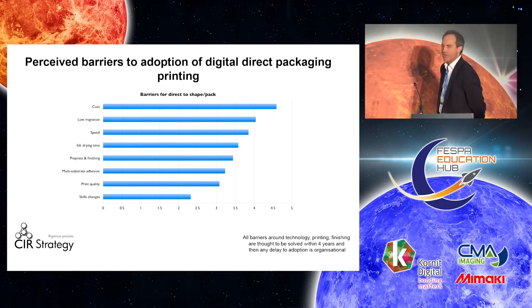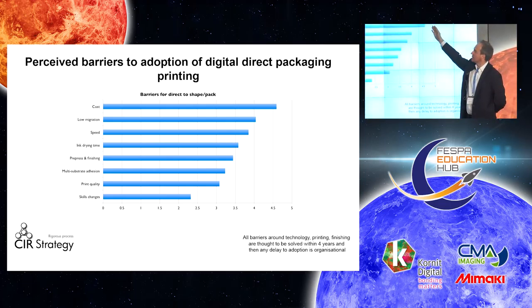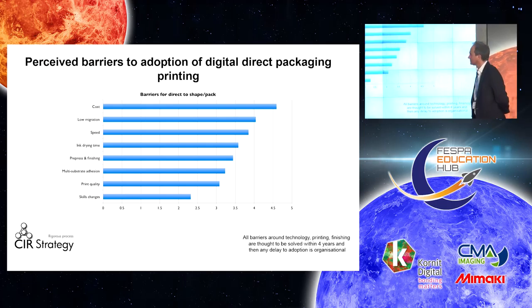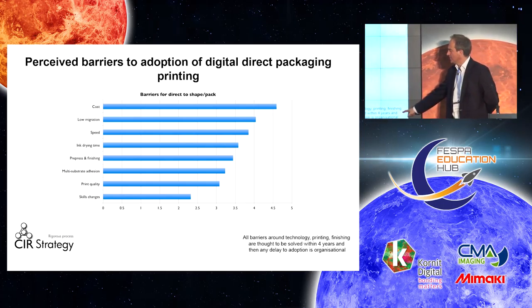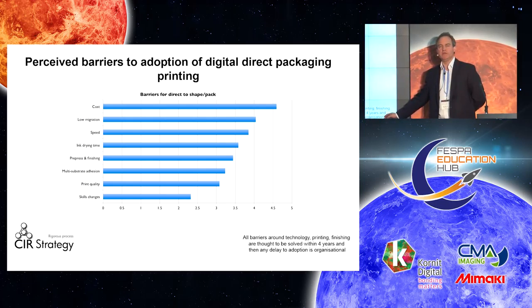Perceived barriers to adoption — I think it's a very important slide. Cost and low migration of inks come top, along with the speed at which you're able to print, i.e. whether you can put it in line with your packaging processing operation. Ink drying time is related to low migration. Interestingly, skills changes — what you need your teams on the factory floor to do — is not seen as a huge barrier. But within four years, these barriers are supposed to be blown away by technological, process, and service design developments. Beyond that, any take-up issues would be due to operational and organizational inertia.